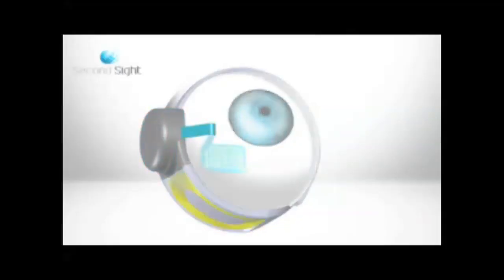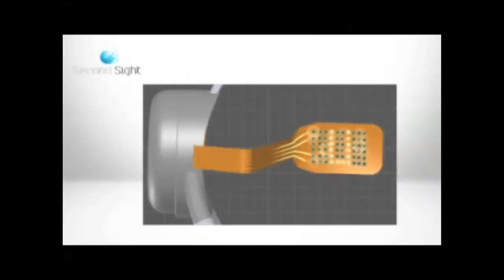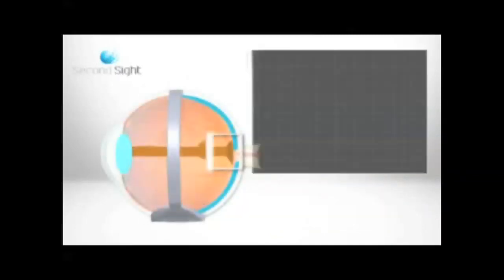I think Edison got it right. He famously said that innovation is 99% perspiration and 1% inspiration. As our team developed the Argus II retinal prosthesis over the last 20-plus years, there were certainly many aha moments of creative inspiration, but the vast majority of the time was working through the many problems that arose and staying focused on the problems that really mattered.